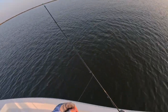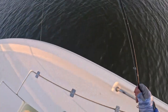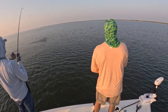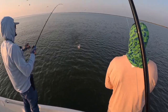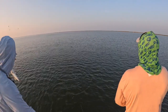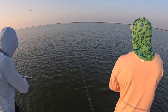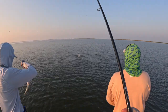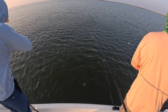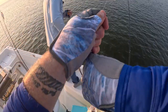I'm still throwing the jig because I got smacked hard and they tore up my plastic, so I had to put a new plastic on real quick. Oh, that was a nice one! You're getting chased too — he's hitting it so hard they feel like monsters. This one's not even a keeper but he absolutely smoked it. There we go, Dusty's hooked up!